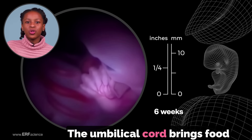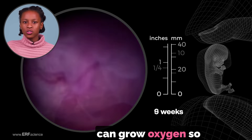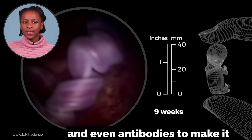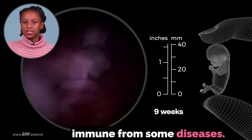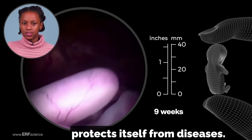The umbilical cord brings food from the placenta so the baby can grow, oxygen so it can breathe, and even antibodies to make it immune from some diseases. Immunity is the way the body protects itself from diseases.